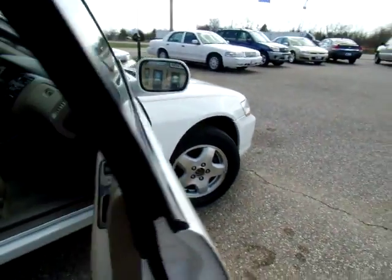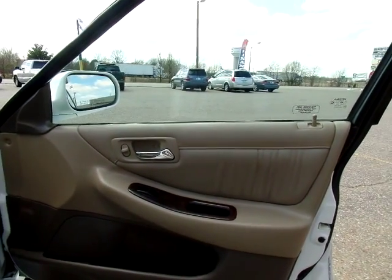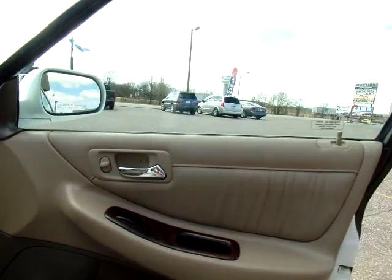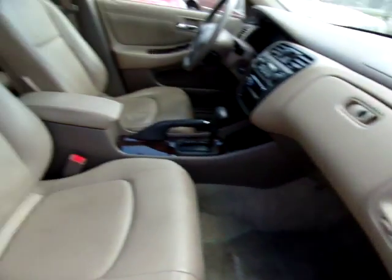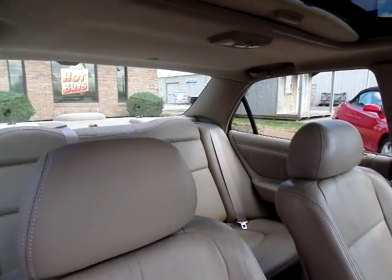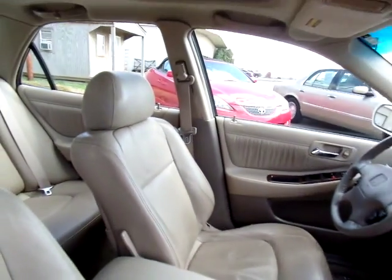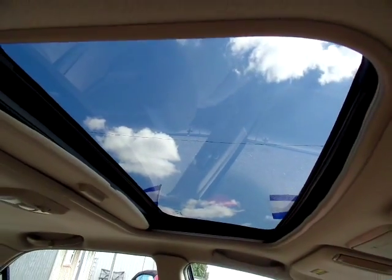Let's have a look inside. Here is the passenger door panel — good condition, no rips or cracks at all. This Honda has leather interior, nice touch. Really good looking interior. No rips or tears on any of the leather in this car, and a nice sunroof — cool feature.